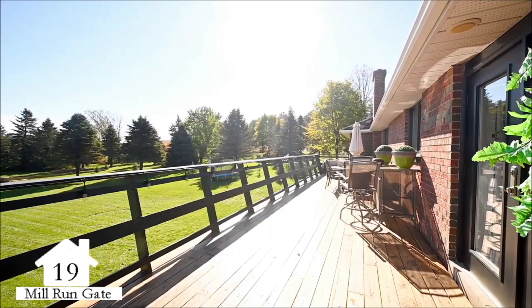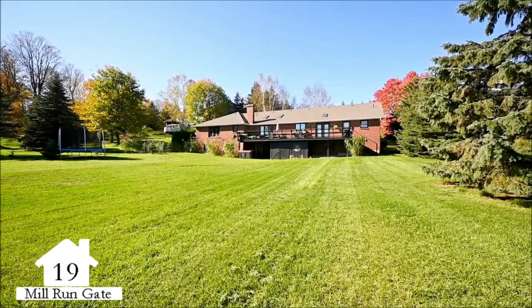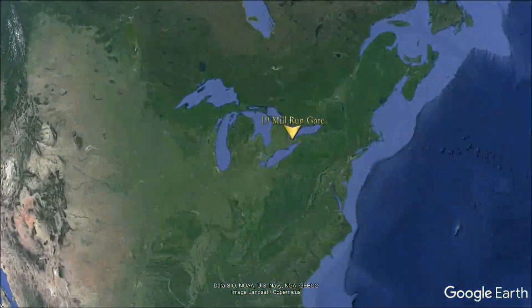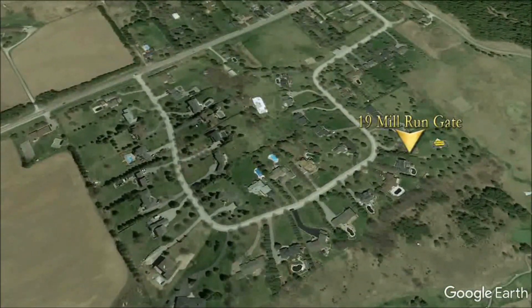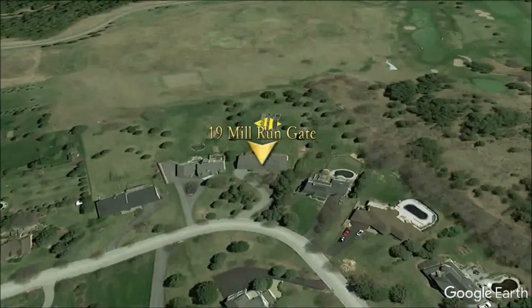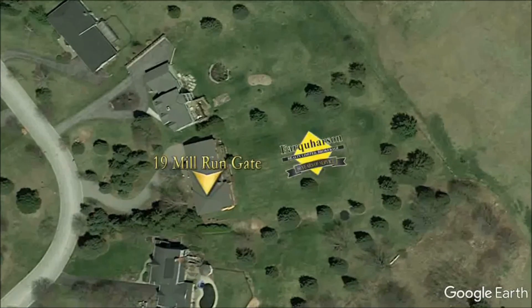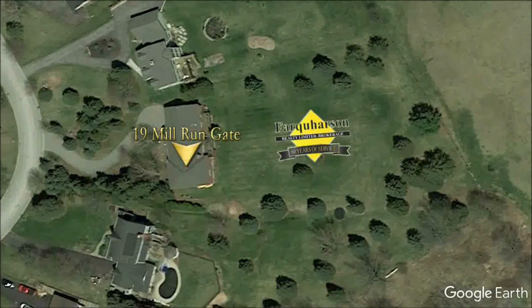This park-like setting creates the perfect atmosphere for indoor and outdoor entertaining. Relax by the fire pit with a glass of wine, or simply take in the long stretching views that extend over the golf course from the back of the property. For the outdoor enthusiast, recreation is endless. 19 Mill Run Gate is conveniently situated between Uxbridge and Stouffville, on a premium pie-shaped lot with mature trees and landscaping, offering approximately 60,000 square feet, or 1.3 acres, for your personal enjoyment.